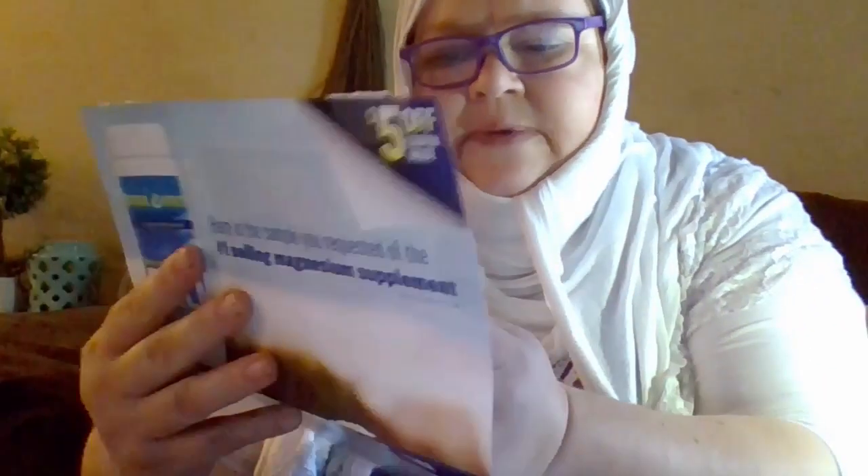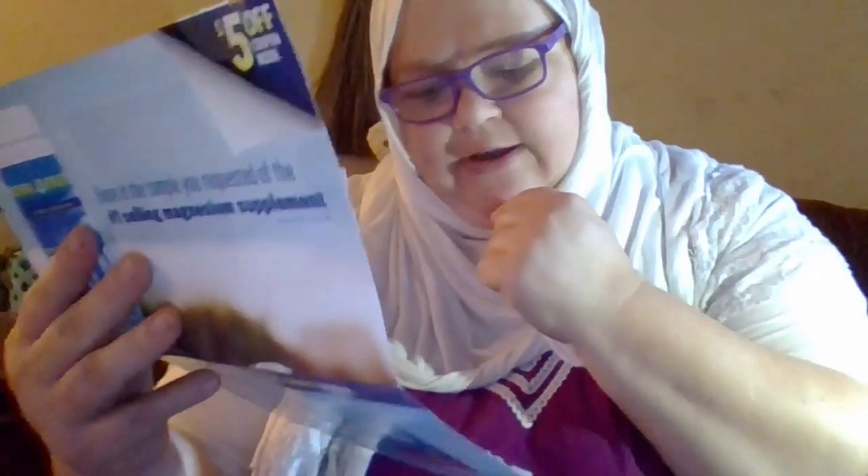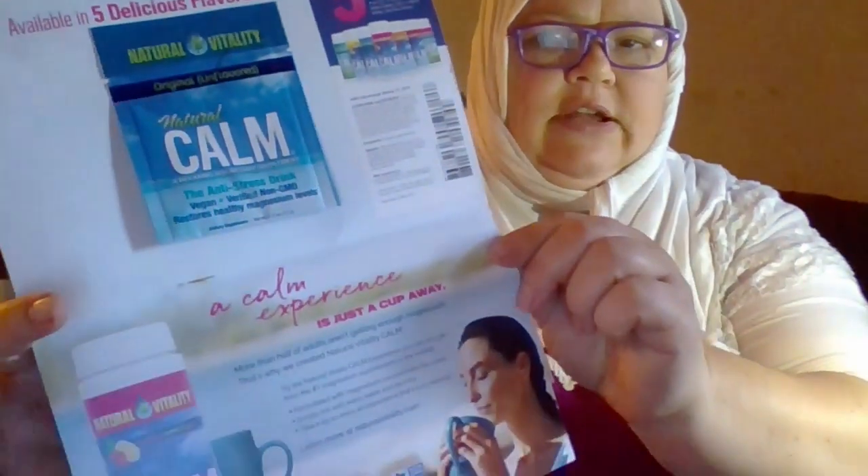And then I got this — it's called the number one selling magnesium supplement called Calm. It's vegan, verified non-GMO, and restores healthy magnesium levels. It has a coupon inside as well — a $5 off coupon — and there's a sample here in the packet. It is originally unflavored. I believe you mix it with warm water, let it fizz, sip it, and enjoy it. So I can't wait to try this.